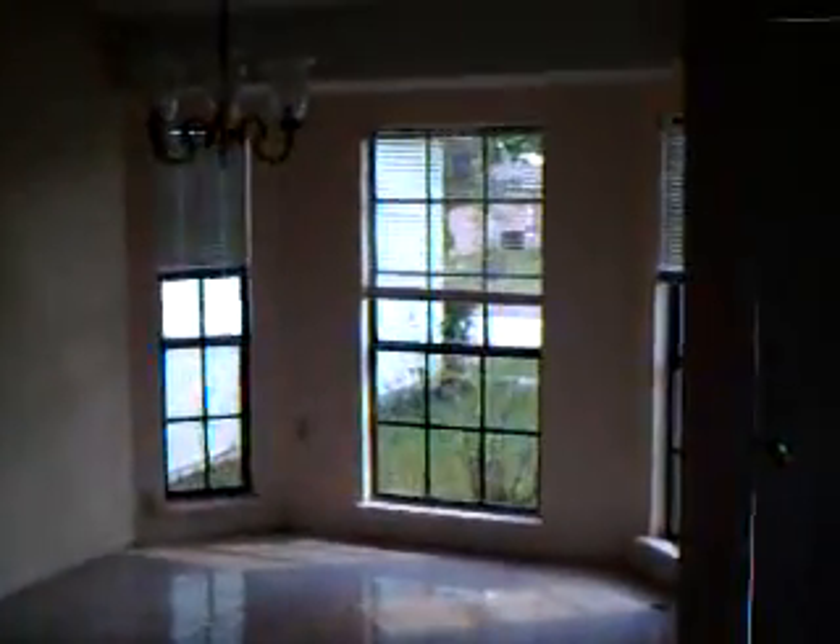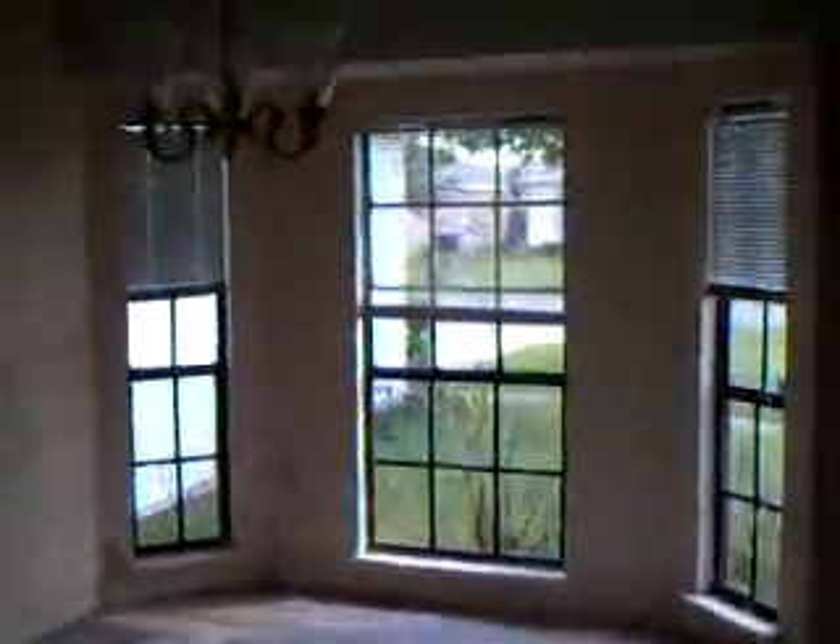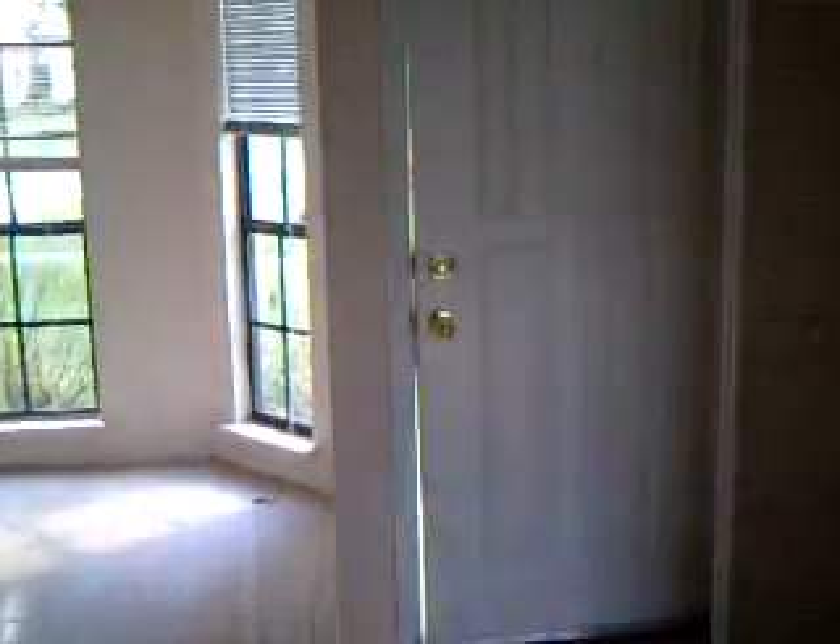Here we are at 181 Birmingham. This would be the dining area right off the main entrance to the house. There's a little rounded step when you come in from the dining area.